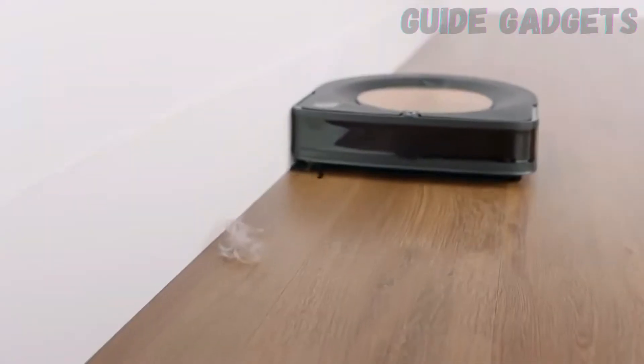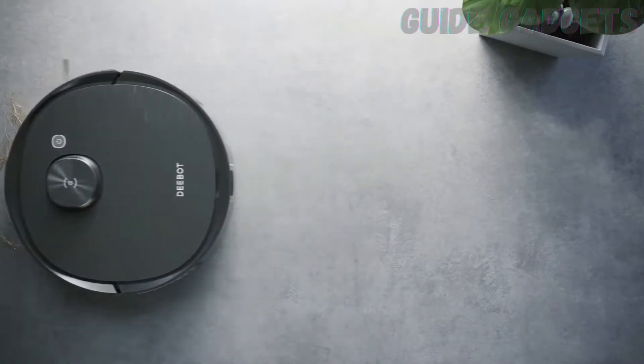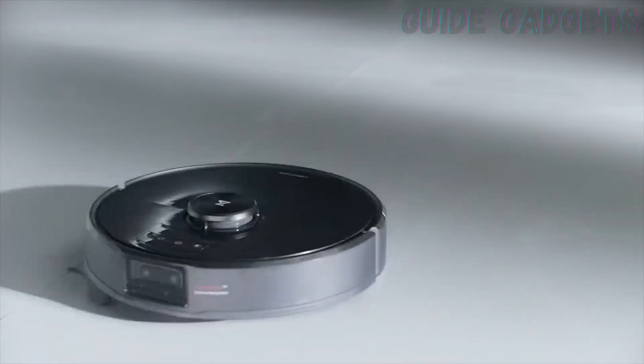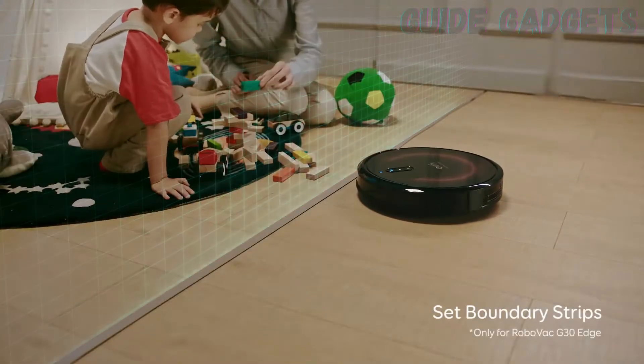Over the years, we've tested dozens of robot vacuums to find the one that's best suited for your needs. Whether you're drowning in dog hair, need to lighten your chore load, or just want to spend a little more time with your family, we have a pick that might help.